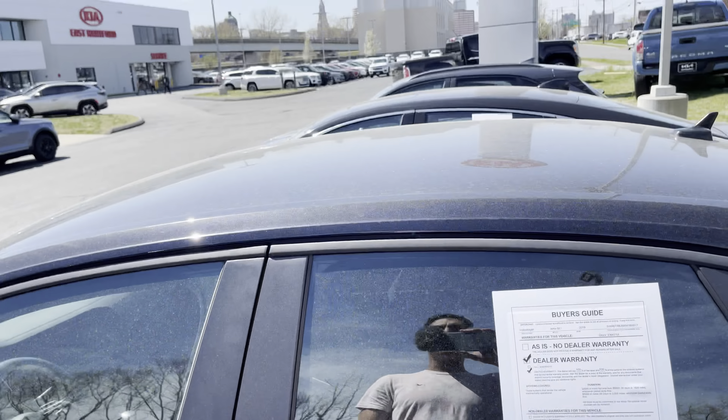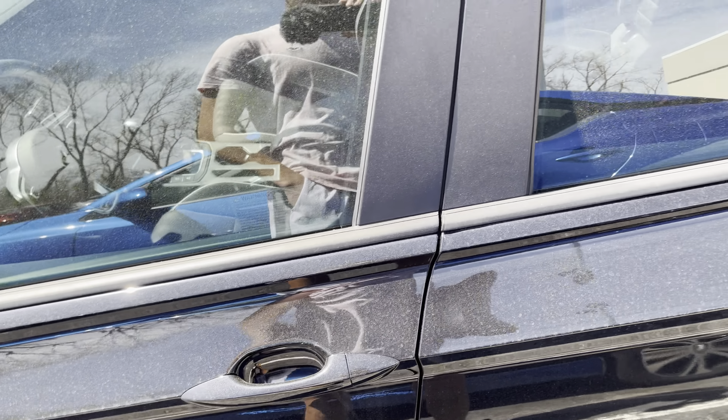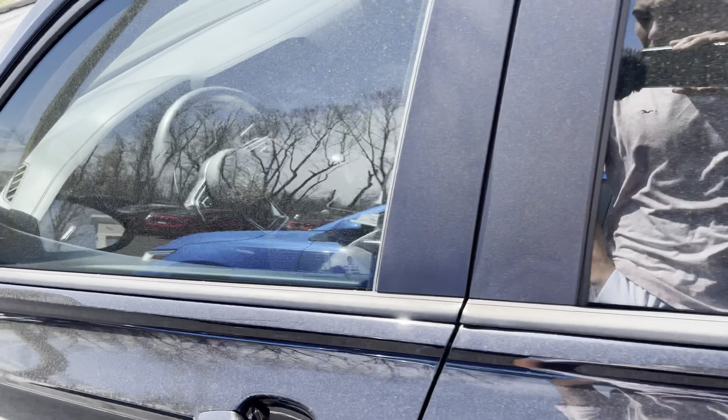If you guys are interested in buying this car, check it out on Kiev East Hartford's webpage. I'll also have that link down in my comment section below. It's not a bad looking car though.